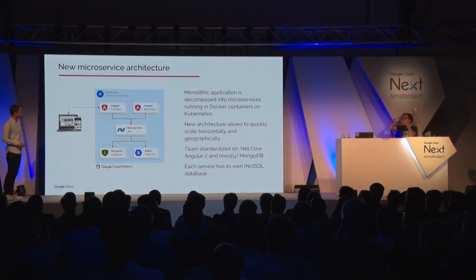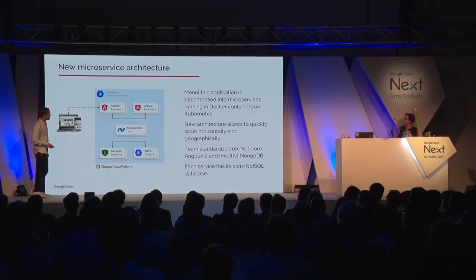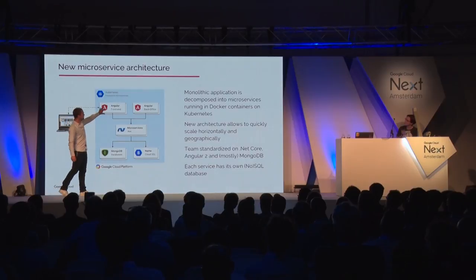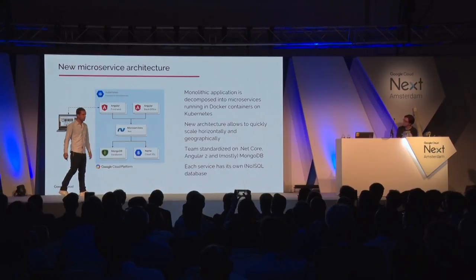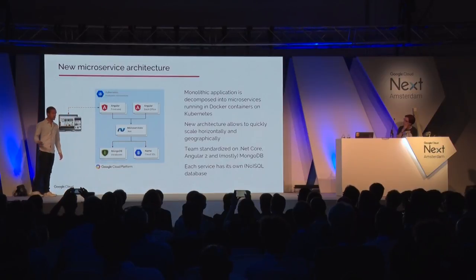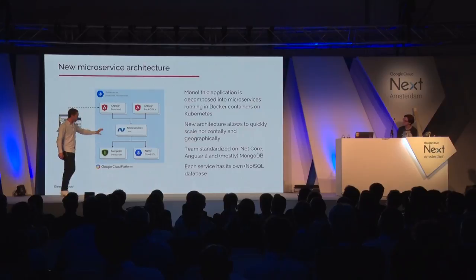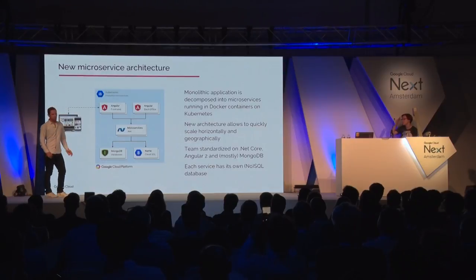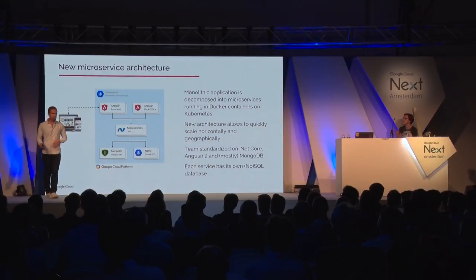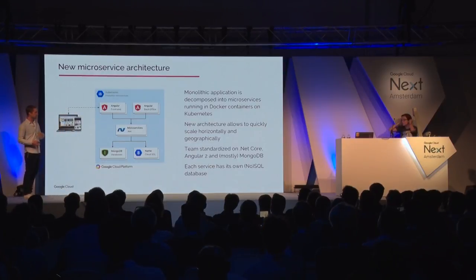Now for the new architecture. The new architecture will be Angular frontends on top of .NET Core microservices running in a containerized Linux environment in Kubernetes. All of them have their own MongoDB database — NoSQL — or in some cases Cloud SQL.